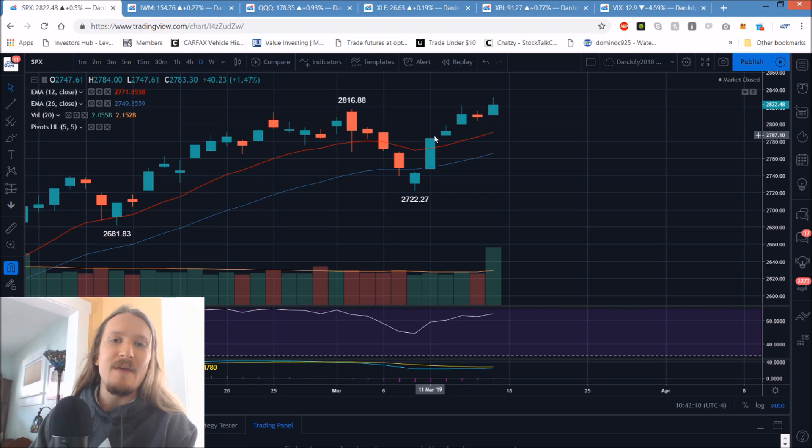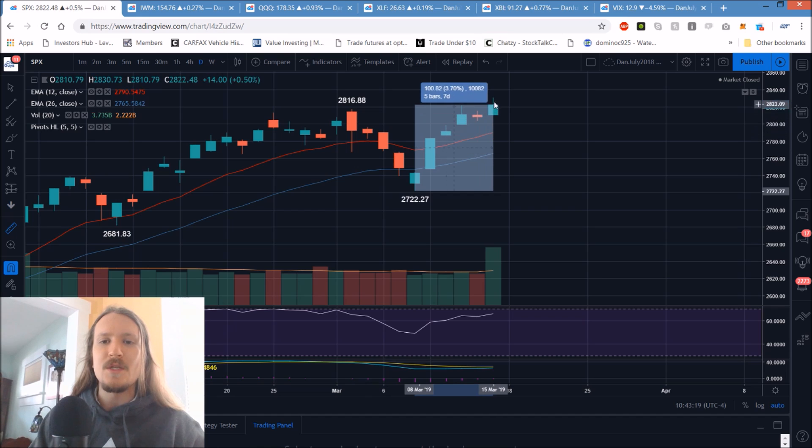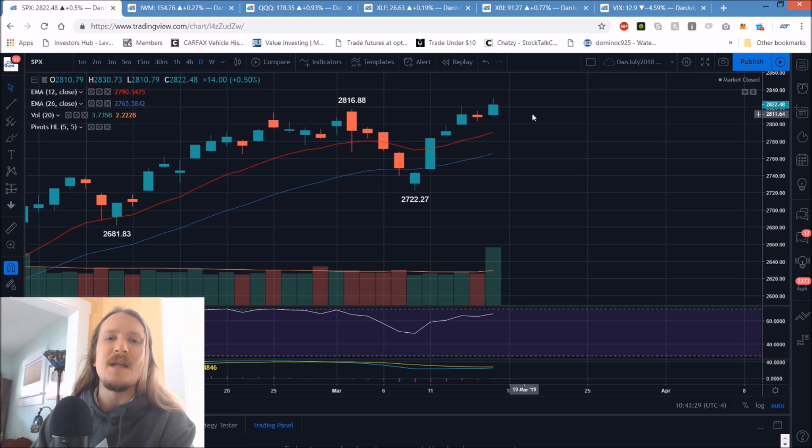Losing the hourly uptrend or losing the higher-low-every-day pattern — those signals will probably all happen at once. Bulls still have full control with the trend in their favor. We are a little extended, having gone from 2722 all the way up to 2822 and beyond in just a few days — about a four percent move in six days with very limited consolidation. A lot of people are looking at the narrative of share buybacks going into a blackout period at the end of the month.